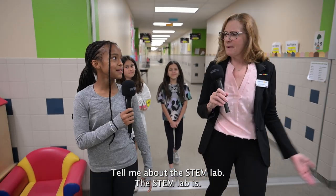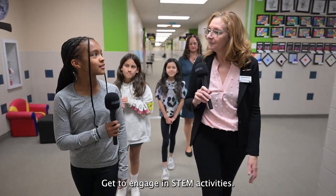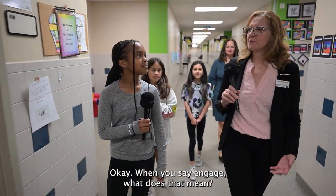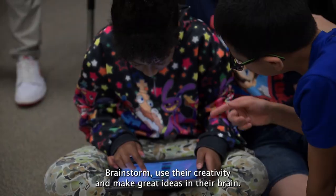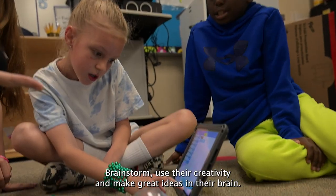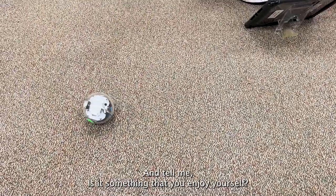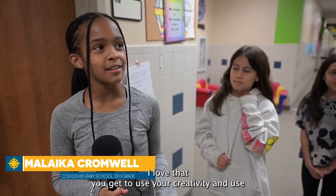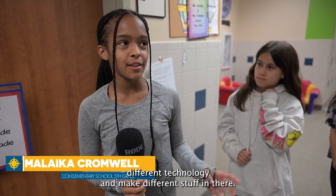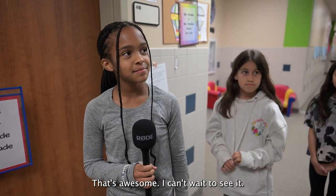We're going to the STEM lab. Tell me about the STEM lab. The STEM lab is where pre-K through fifth graders get to engage in STEM activities. When you say engage, what does that mean? It means they get to work in groups, brainstorm, use their creativity, and make great ideas. I love that. Is it something that you enjoy yourself? I love that you get to use your creativity and use different technology and make different stuff in there. I can't wait to see it.